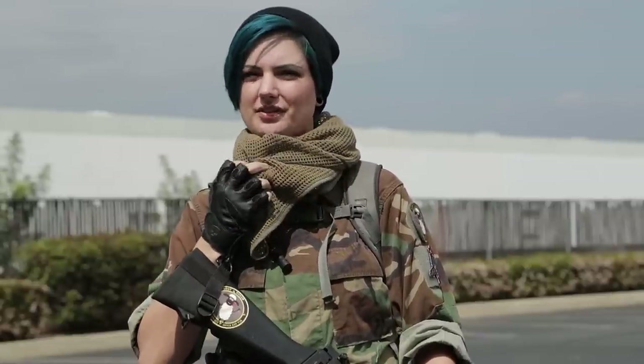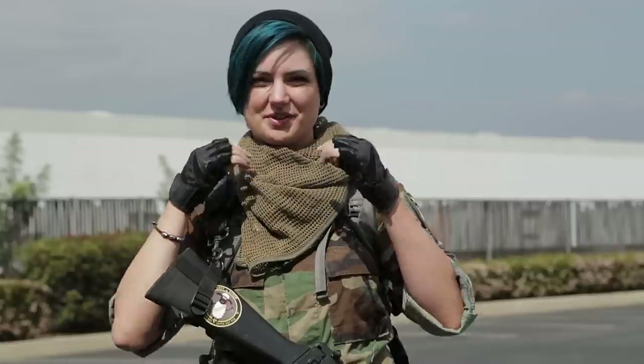Around my neck I'm wearing a sniper veil. I normally run with something like this or a shemag just to protect my neck. I always seem to get shot in the one place I leave exposed, so I always make sure to cover my neck when I'm out there.